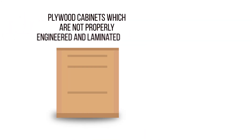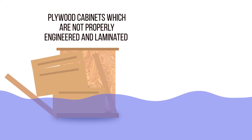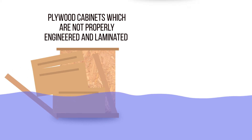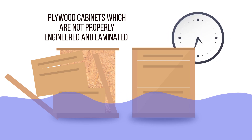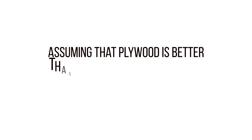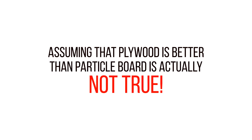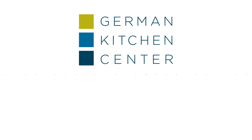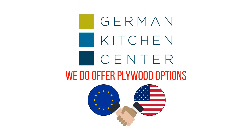Plywood cabinets which are not properly engineered and laminated would buckle within minutes of contact with water, versus well-made particle board cabinets capable of withstanding direct contact with water for hours. So assuming that plywood is better than particle board is actually not true. Regardless of this, at German Kitchen Center, we do offer plywood options through our European and American partner manufacturers. Thank you.